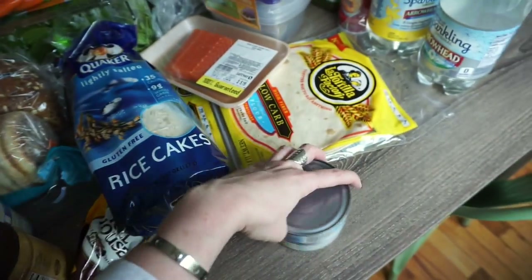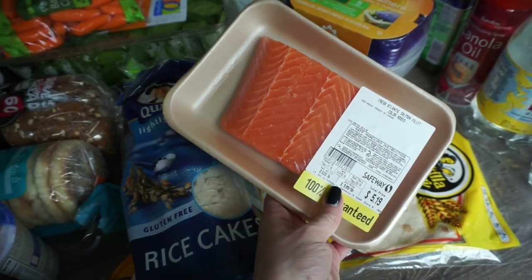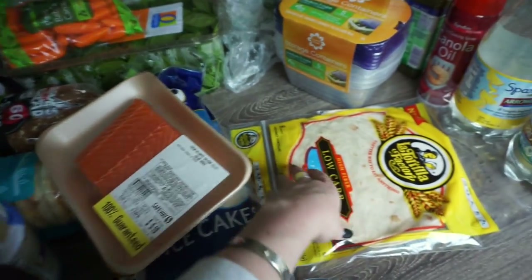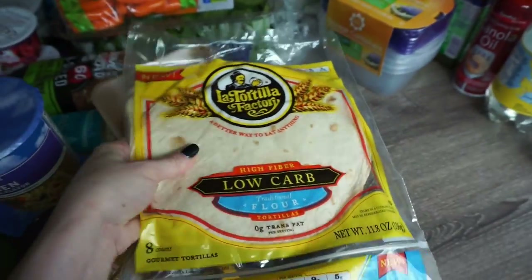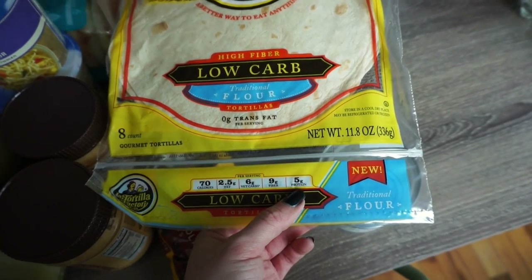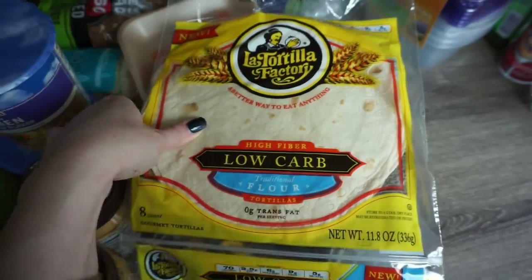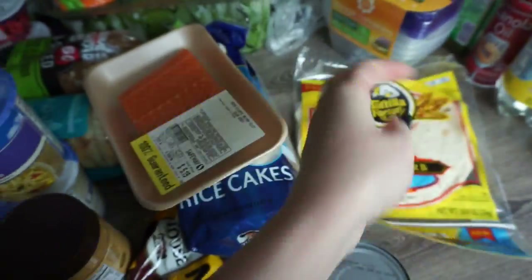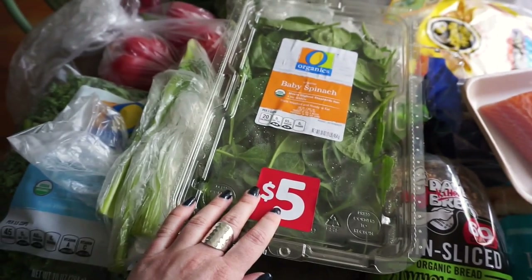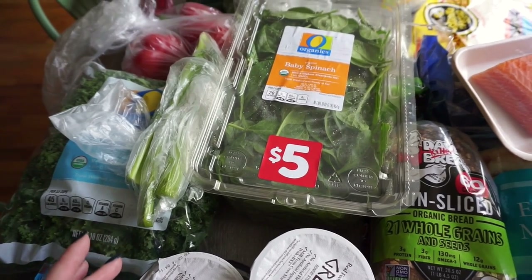I got lightly salted rice cakes - I like to put peanut butter or tuna on these as a lunch. Here's the Open Nature brand chunk light tuna in water. I got salmon too - you just wrap it in foil with some lemon and butter and cook it in the oven, super easy. For wraps, I'm trying out these tortillas - only 70 calories per tortilla and five grams of protein, which is pretty good. High fiber, low carb.